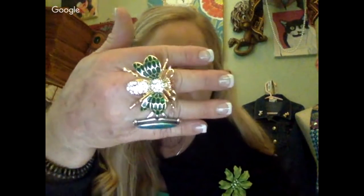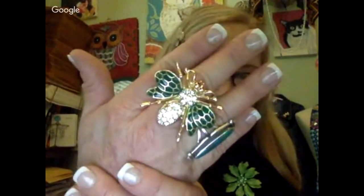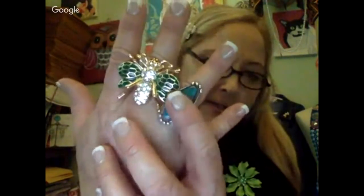Also, statement rings are trending. I love my little B ring — it's like a statement ring — and this one here is pretty big. It makes your fingers look longer. Any elongated ring will make your fingers look longer, which is nice.